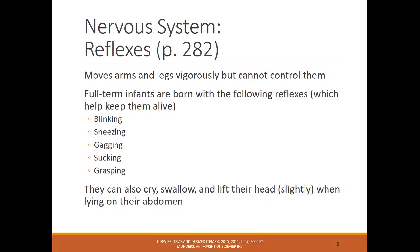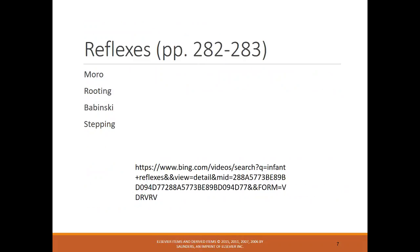Looking at their nervous system, they have multiple reflexes that will help them to survive. Some of the main ones are sneezing, sucking, and gagging. They're also able to cry, swallow, and lift their head slightly. As they age, they will have more head and neck control. A few other reflexes are listed here — you can go to YouTube to watch videos on these reflexes, as it's better than just describing them.